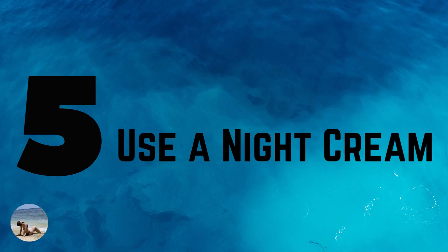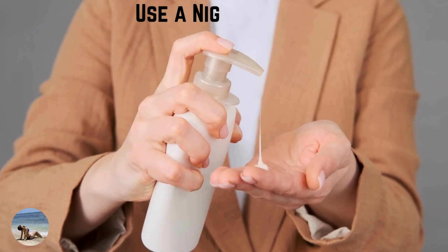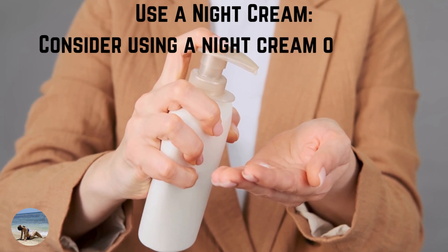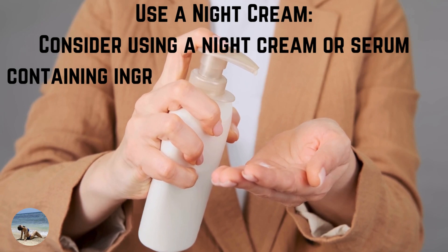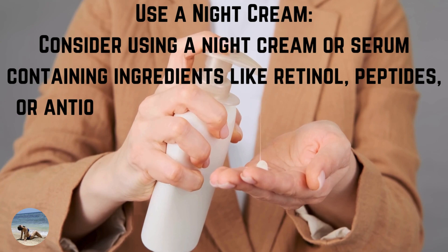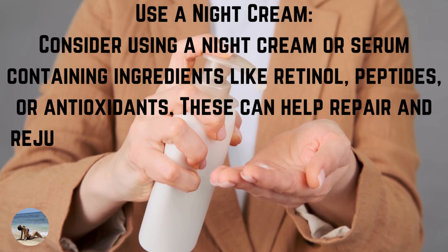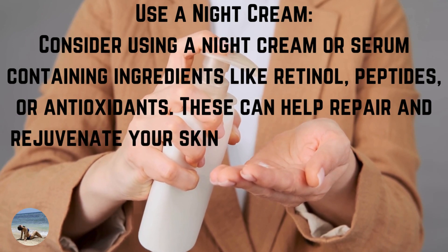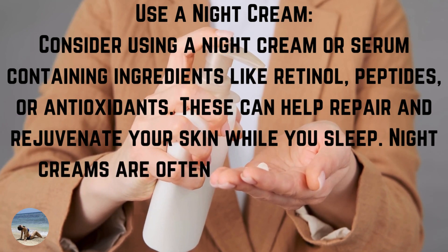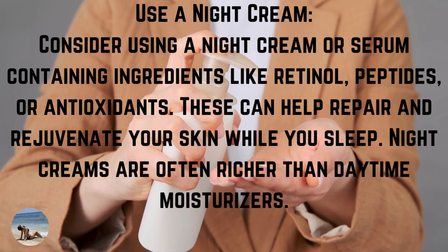Number 5: use a night cream. Consider using a night cream or serum containing ingredients like retinol, peptides, or antioxidants. These can help repair and rejuvenate your skin while you sleep. Night creams are often richer than day moisturizers.